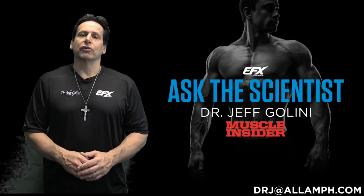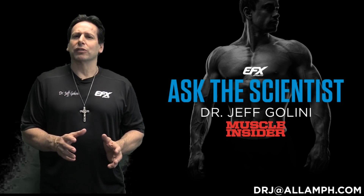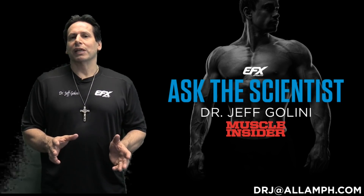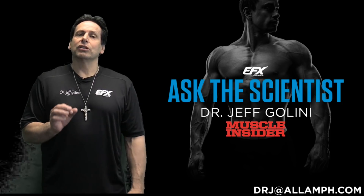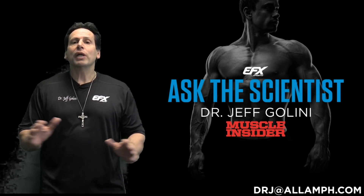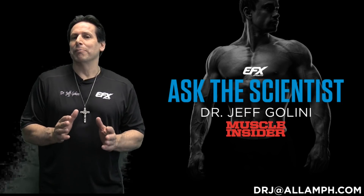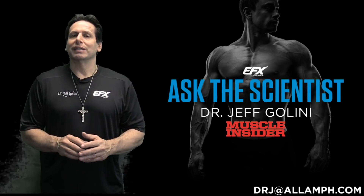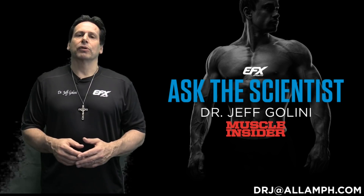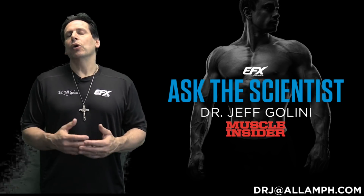Let's talk about creatine first of all. Why would you want to bind or react hydrochloric acid with creatine? Well, the whole claim to fame with creatine HCL is that by doing this, it goes into solution better than creatine monohydrate. Who cares? Creatine monohydrate is water soluble at the recommended level. Creatine HCL talks about being more soluble at 50 grams, 100 grams, 150 grams per 16 ounces. Who cares?